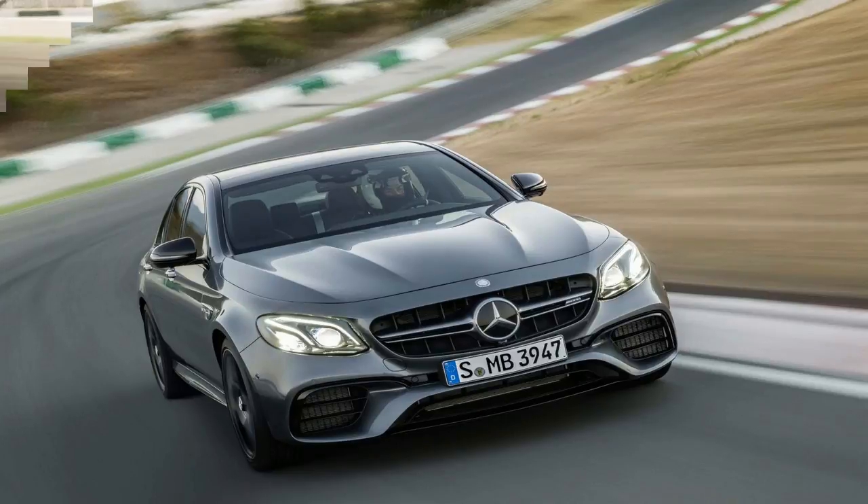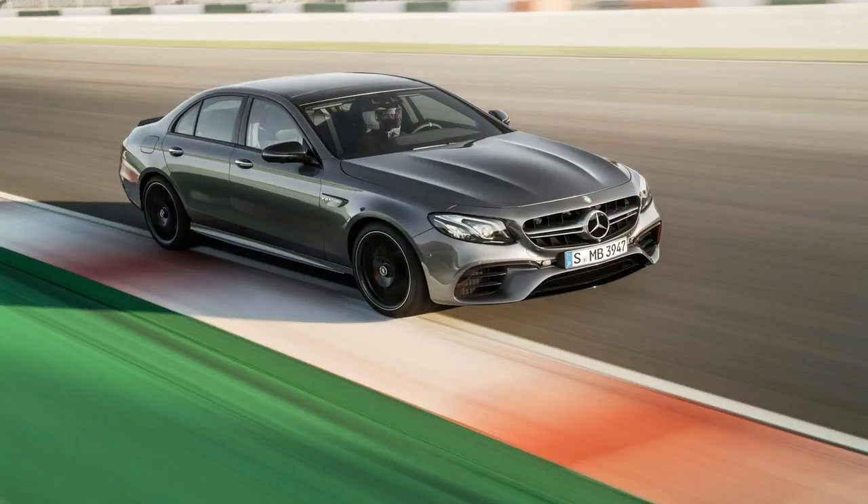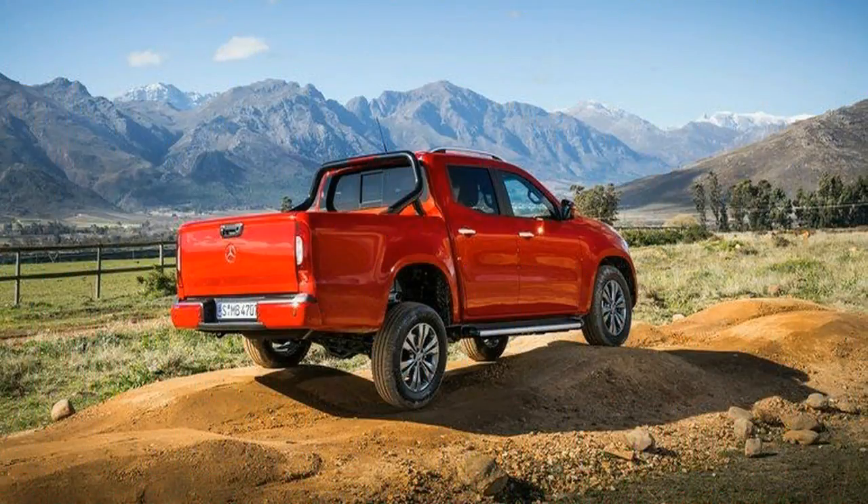We noted, however, that the low positioning of the autonomous braking radar sensor in the front bumper looked potentially vulnerable for serious off-road work.